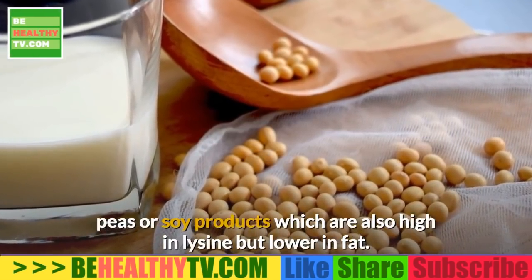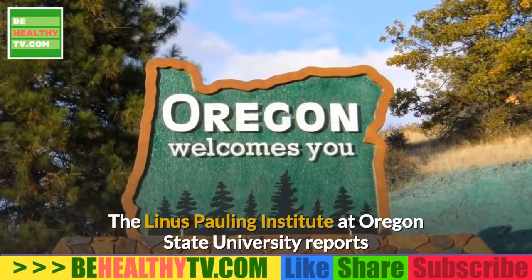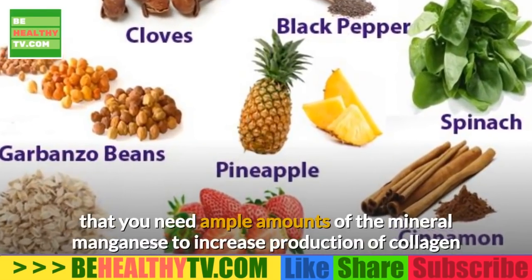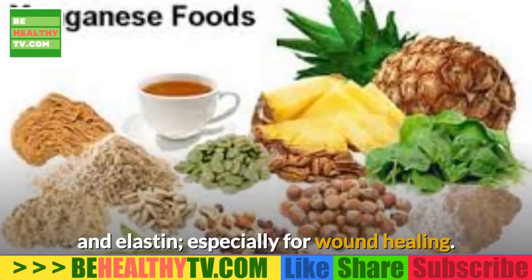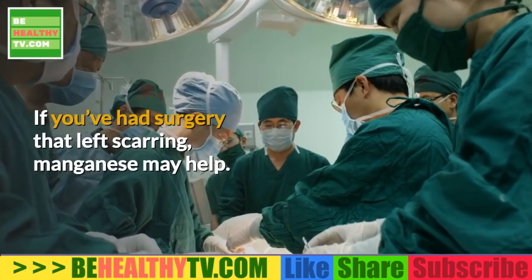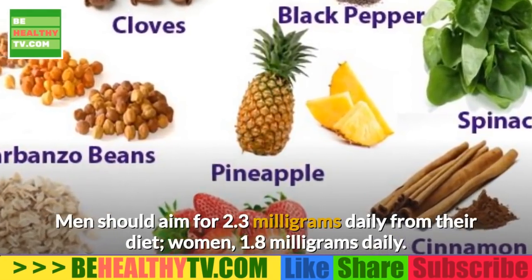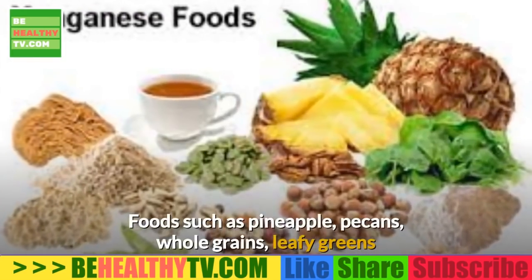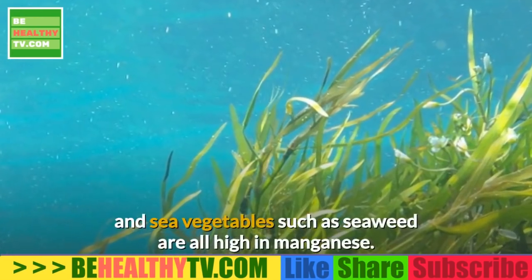Mind your minerals. The Linus Pauling Institute at Oregon State University reports that you need ample amounts of the mineral manganese to increase production of collagen and elastin, especially for wound healing. If you've had surgery that left scarring, manganese may help. Men should aim for 2.3 milligrams daily and women 1.8 milligrams daily. Foods such as pineapple, pecans, whole grains, leafy greens, and sea vegetables such as seaweed are all high in manganese.